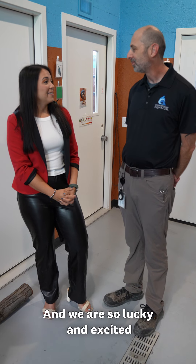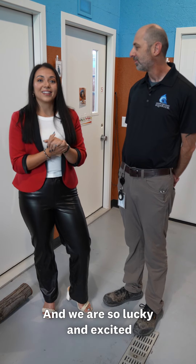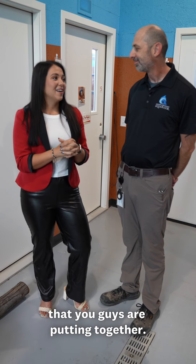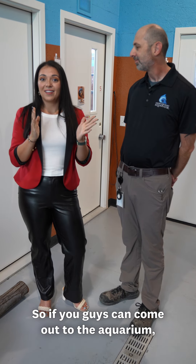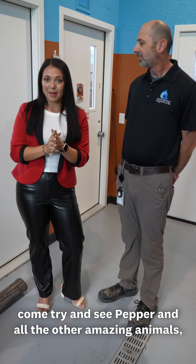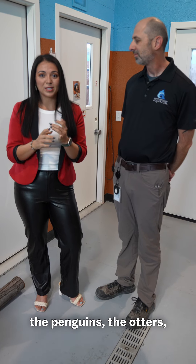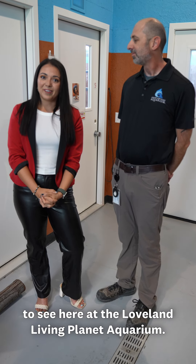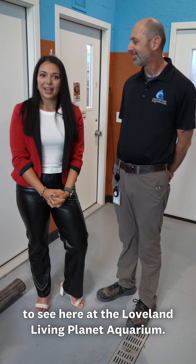Well that's incredible, and we are so lucky and excited to be a part of this amazing program that you guys are putting together. So if you guys can come out to the aquarium, come try and see Pepper and all the other amazing animals — the penguins, the otters. We've got all kinds of amazing wildlife for you to see here at the Loveland Living Planet Aquarium.